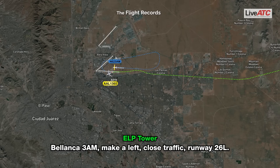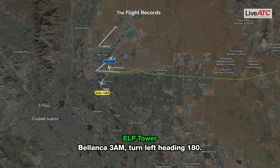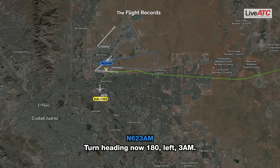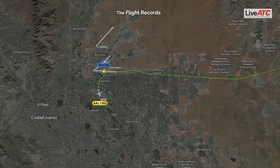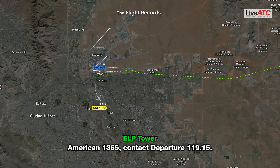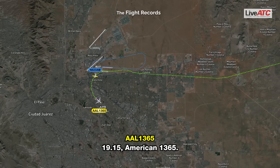Belanca 3 Alpha Mike, make a left closed traffic, runway 26L. Belanca 3 Alpha Mike, turn left heading 180. Turn heading 180, left, 3 Alpha Mike. American 1365, contact departure 109.15. 109.15, American 1365.